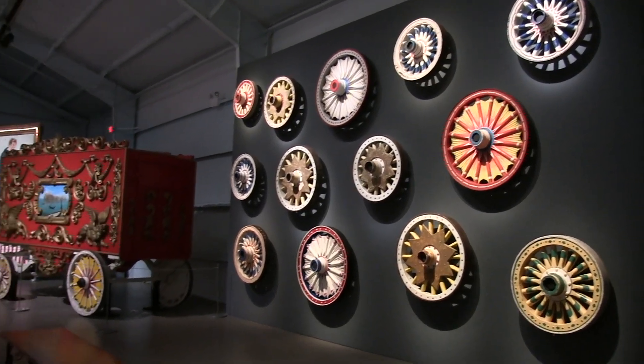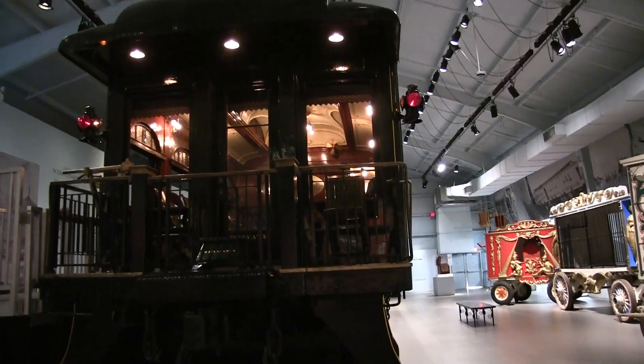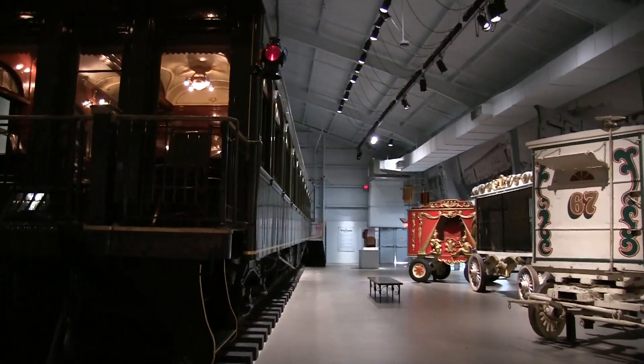Spinners these days have nothing on circus spinners. This is John Ringling's custom-made Pullman car — the first of its kind, built in 1905, I believe.